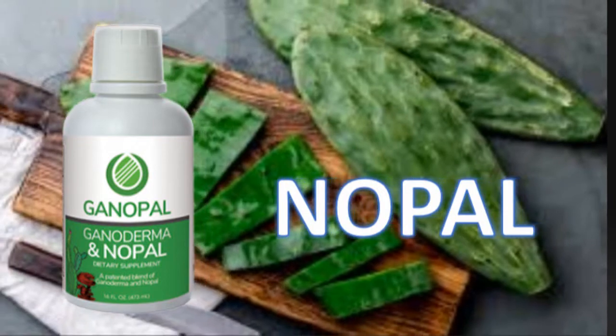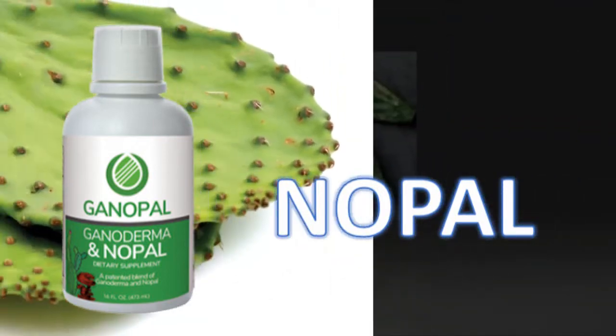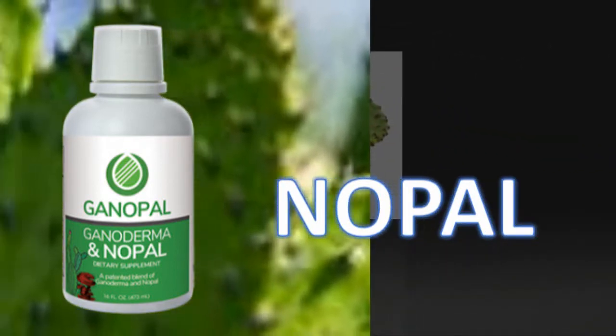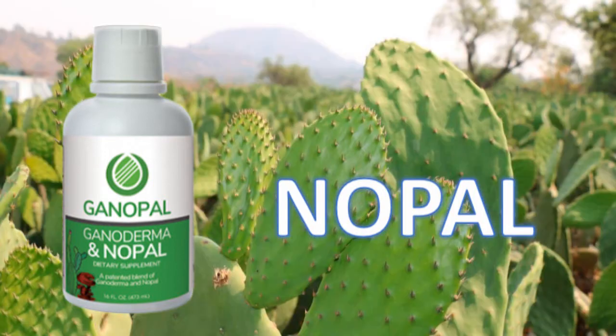Practitioners of traditional medicine have used both parts of the nopal plant for treating and preventing a range of conditions and symptoms, including glaucoma, wounds, fatigue, liver conditions, as well as ulcers. In Mexico, cactus plants also play a role in traditional medicine for the treatment of diabetes.